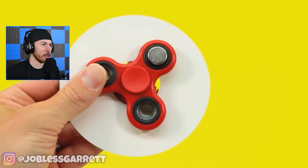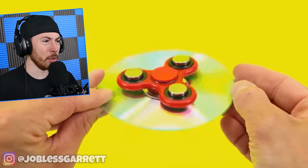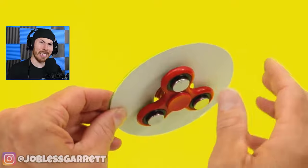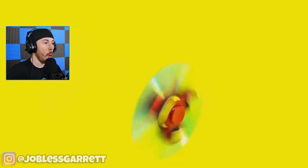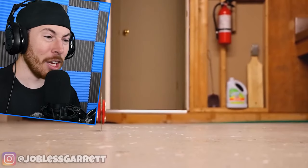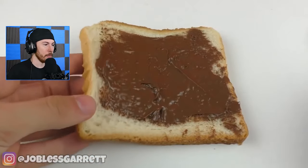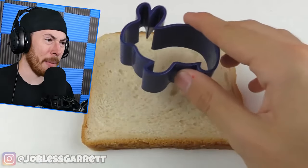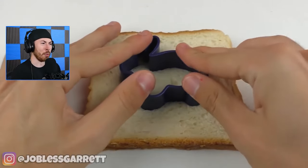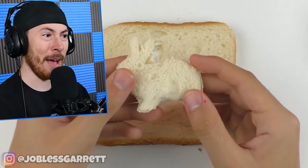Now we got a fidget spinner with magnets — what is this doing? And a CD — wait, is this gonna make the CD just stand? What, it's like a little motor — that's genius! Is that Nutella? Oh my gosh, it's Nutella! And a rabbit — a little bread thing. This person must have kids because I don't even have one of these.